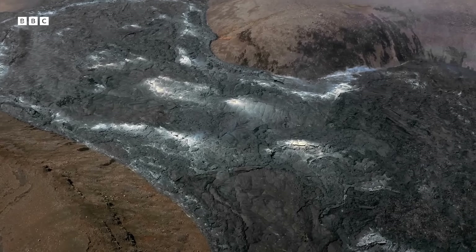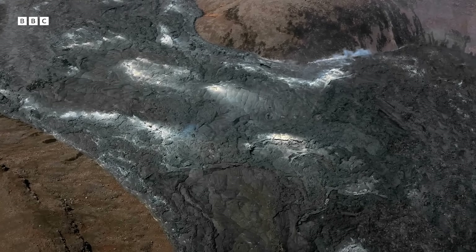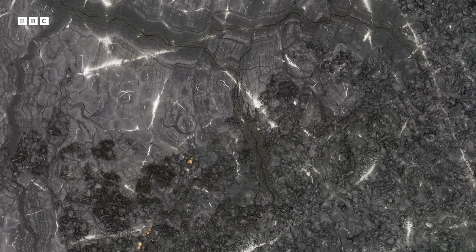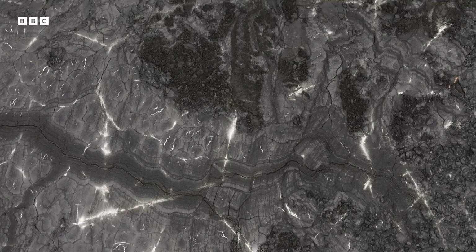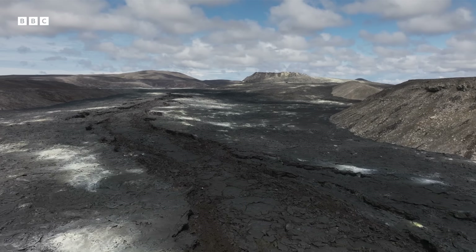But how do scientists know what the atmosphere was like in the past? Surprisingly, clues are hidden in some of the rocks we find today. Throughout Earth's history and evolution, there's been a dynamic interplay between the Earth's surface and the Earth's atmosphere, and because of this interplay, there are chemical fingerprints that are trapped in rocks.